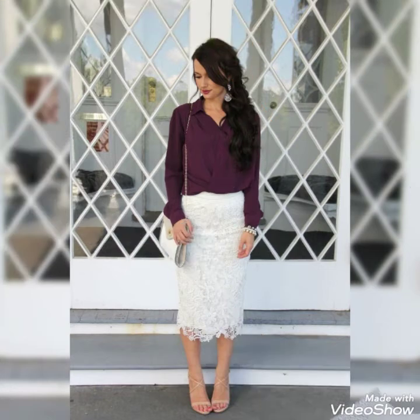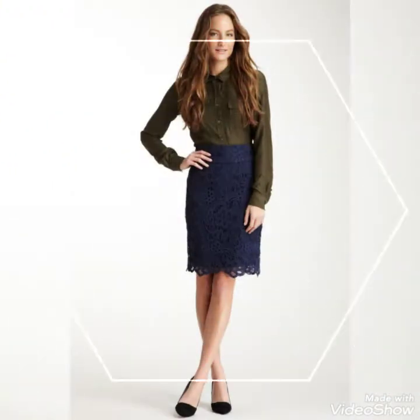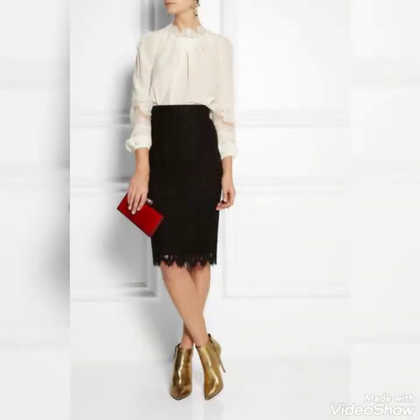Girls can easily carry these skirts, and I'll share many more latest ideas with you because all these ideas have beautiful designs and beautiful combinations. These skirts are very beautiful designs and you guys can easily carry and wear these skirt designs.